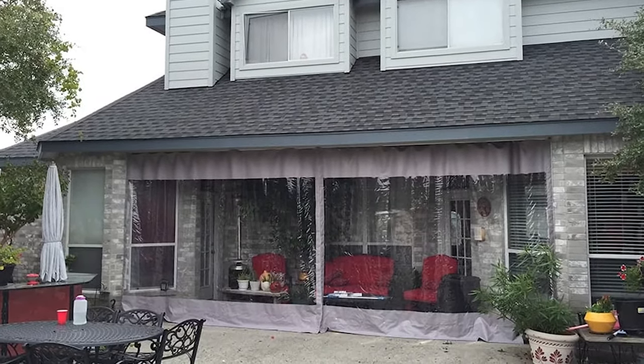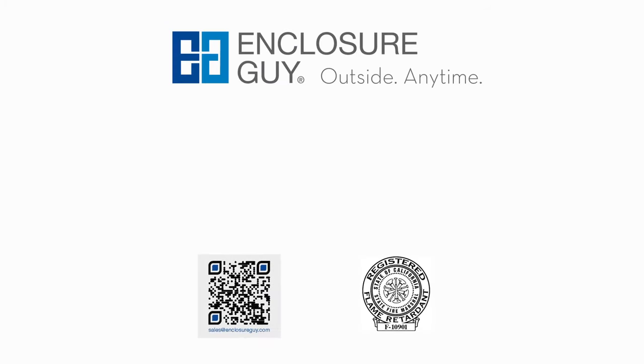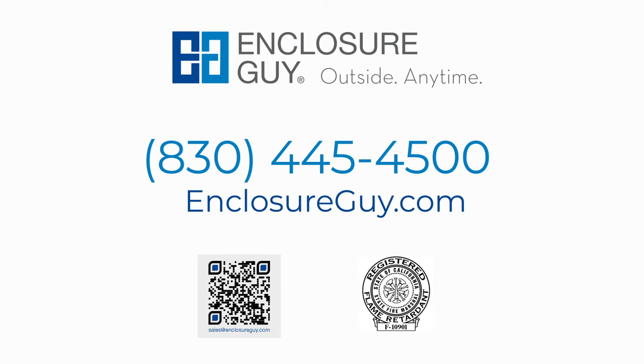Each item comes with a 100% fit assurance guarantee at an affordable price. To learn more about transforming your patio into a year-round retreat, call Enclosure Guy today at 830-445-4500 or visit EnclosureGuy.com today.